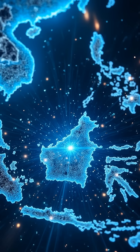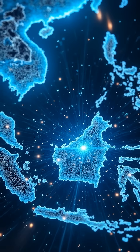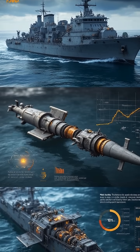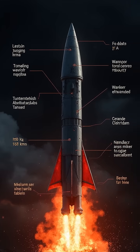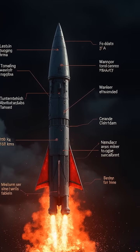The Exocet MM40 missile system is crucial for safeguarding Malaysia's territorial waters. Its compact design, high speed, and reliability provide a tactical advantage in regional maritime security operations. The missile's 165 kg high-explosive warhead can disable or sink medium-sized vessels, deterring potential threats.